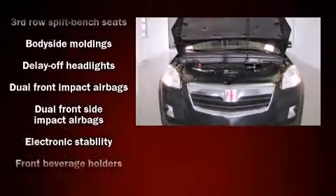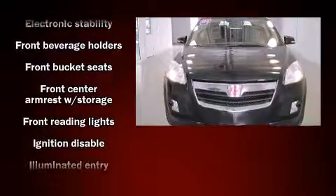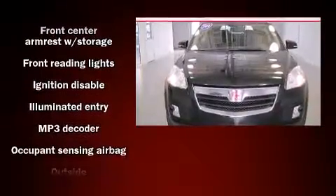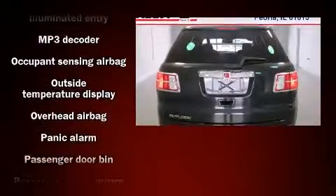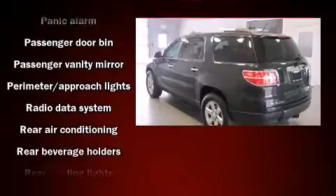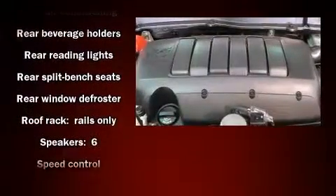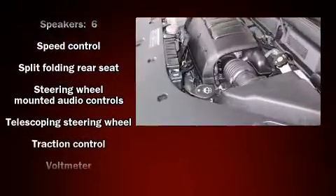Passenger security is always assured thanks to various safety features such as dual front-impact airbags with occupant sensing airbag, front-side impact airbags, traction control, a panic alarm, and four-wheel disc brakes with ABS. Electronic stability control stands out as a technologically savvy innovation, keeping you better connected to the road.